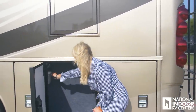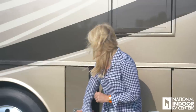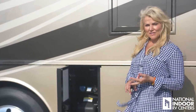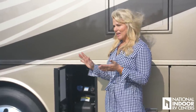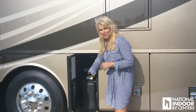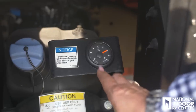Here's our 13-gallon DEF tank — that's diesel exhaust fluid. This is a 50-to-1 ratio with your fuel tank. With a 100-gallon fuel tank, you'll use about 2 gallons of DEF per 100 gallons of fuel, or roughly a full DEF tank every six-and-a-half fill-ups. You also have a gauge here that tells you the DEF level on the coach. Note that the key must be on for the DEF gauge to function properly.